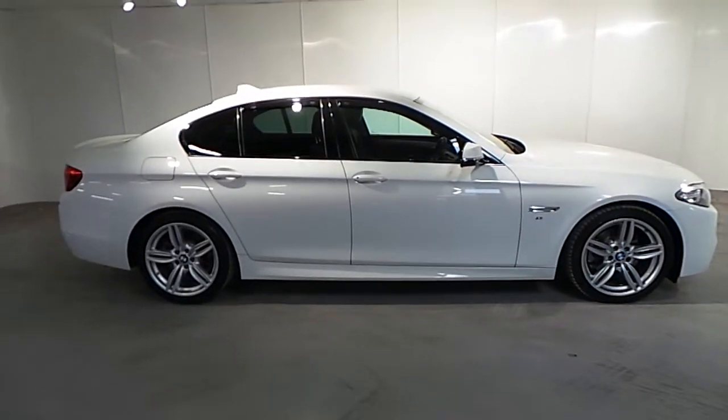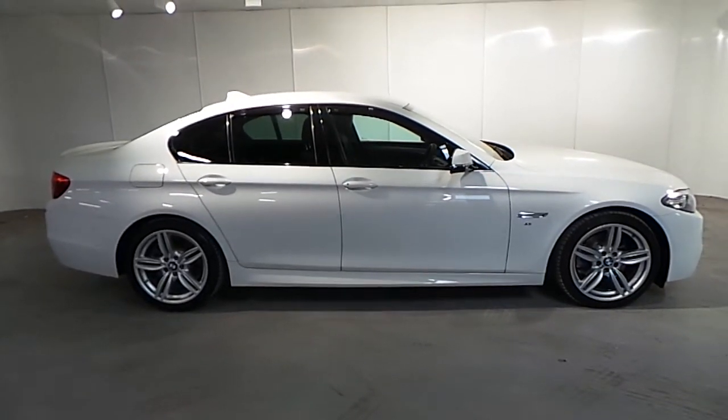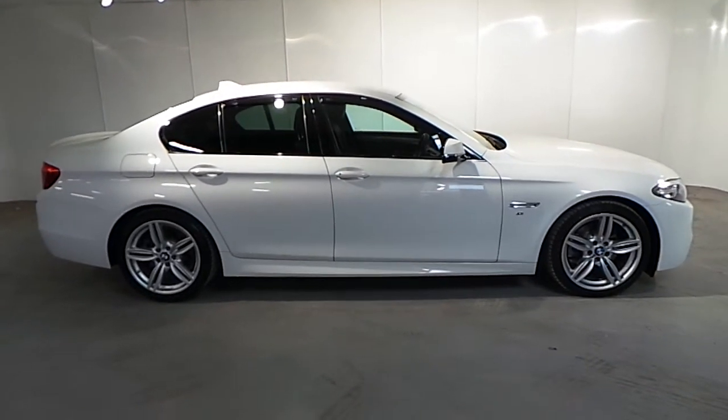If you'd like to find out more about this 5 Series or any of our other cars, please don't hesitate to give us a call on 01-288-5085.